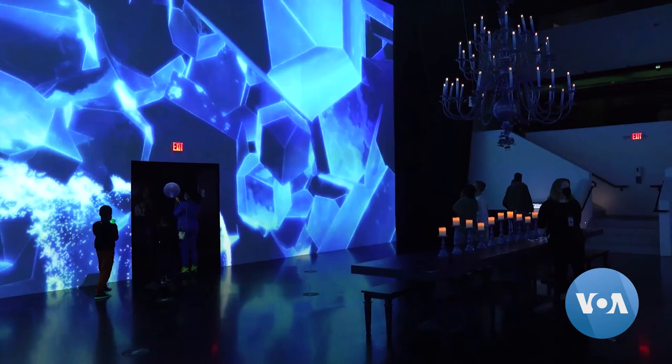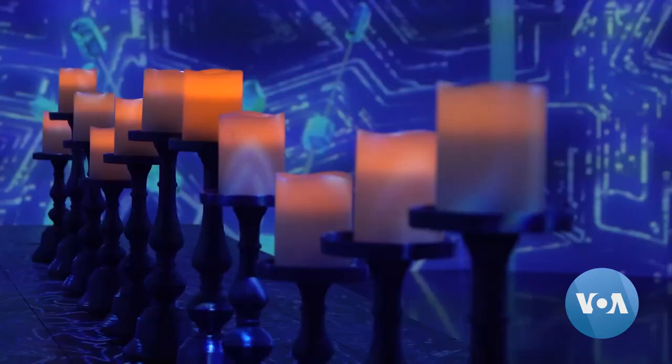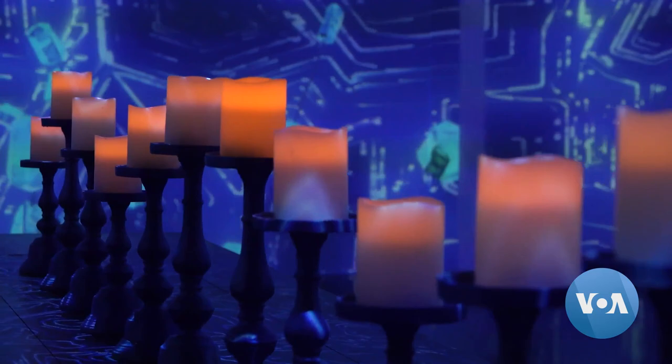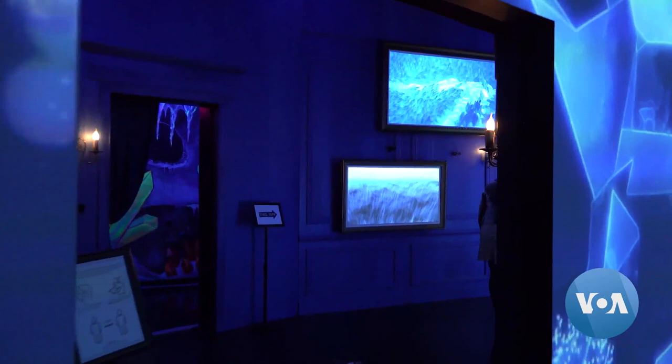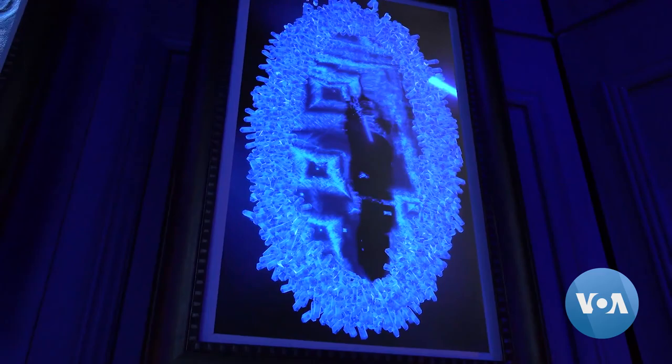Artek House also has installations in Miami and New York City. Each of the three features a color that represents either air, water, or earth. This one in Washington is dedicated to earth. Crystalline explores the dependable qualities of blue and its connection to earth and crystals.